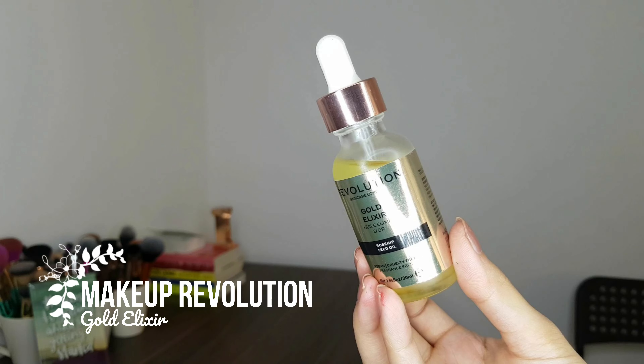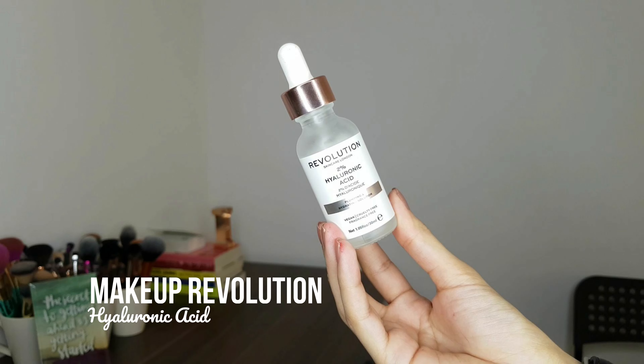You need to get your hands on it if you haven't tried it. It's very close to the Farsali Unicorn Essence — they smell almost the same. In today's video I'm going to share my experience with two products: the Gold Elixir, which is a rosehip seed oil that's yellow in color, and the Revolution Skincare London Hyaluronic Acid.